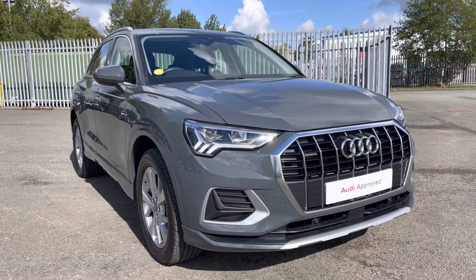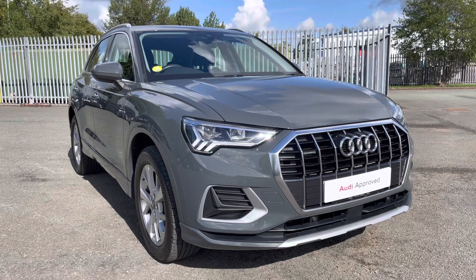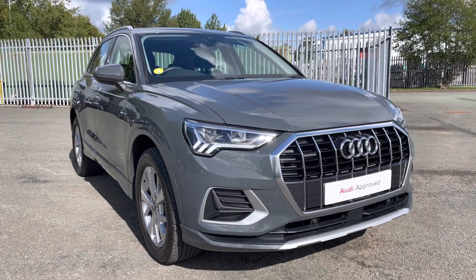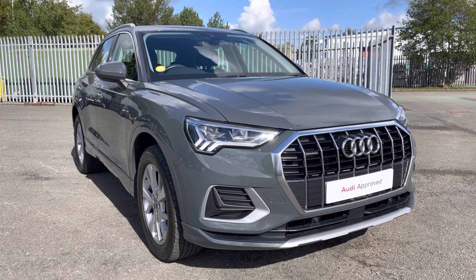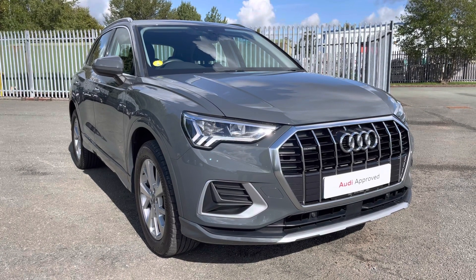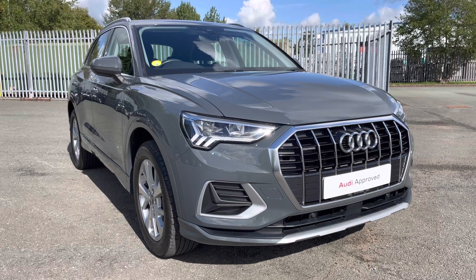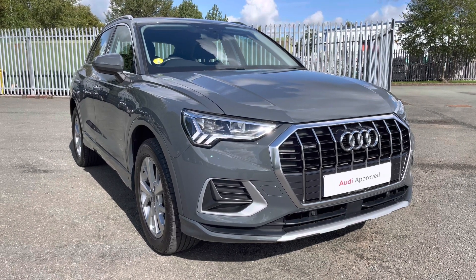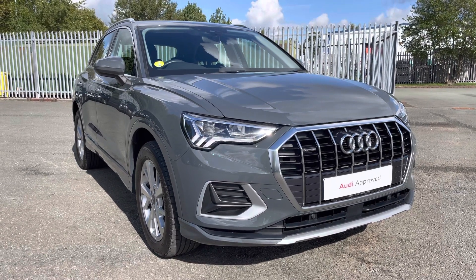Hi, this is George from Preston Audi and today I'll be taking you on a 360 degree walk round of this absolutely stunning approved used Audi Q3 Sport with the 40 TDI 190 PS engine, Quattro 4WD system and S-Tronic gearbox. As it's an approved used Audi it comes with one year warranty and one year road test assistance. This car has a full service history and if you're interested please contact us on 01772 911 340.